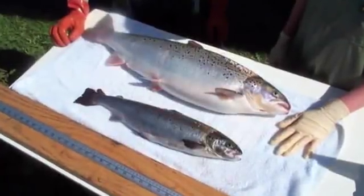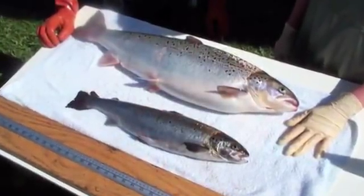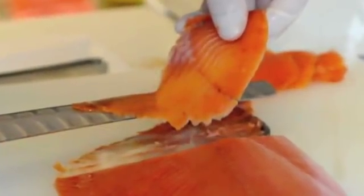This isn't the first lab food to make headlines. Here in the U.S., an effort to produce genetically engineered salmon has hit snags as the Food and Drug Administration considers its safety.